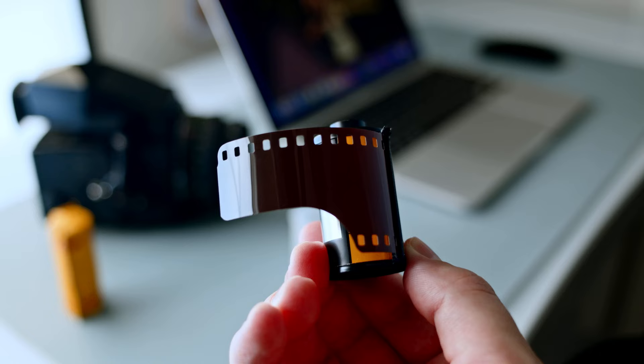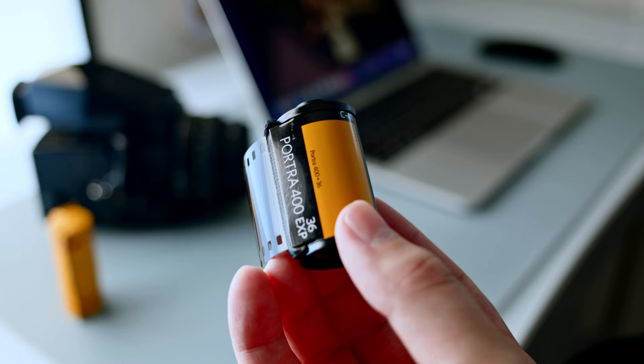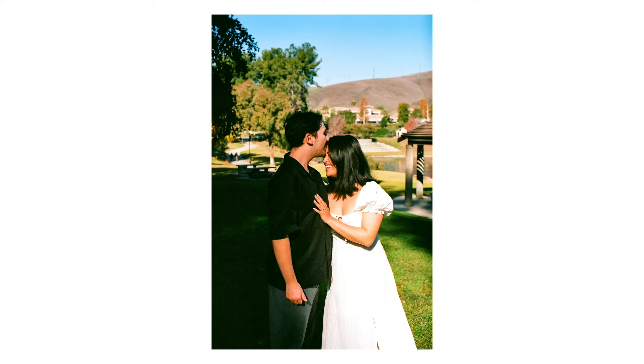In this portion of the video, I'm going to break down the film stocks we shot on, the cameras, and finally the cost. The first film stock we shot on was Portra 400 — specifically the 35 millimeter version. Portra 400 is one of the most popular film stocks, and for great reason: it just produces really great colors.